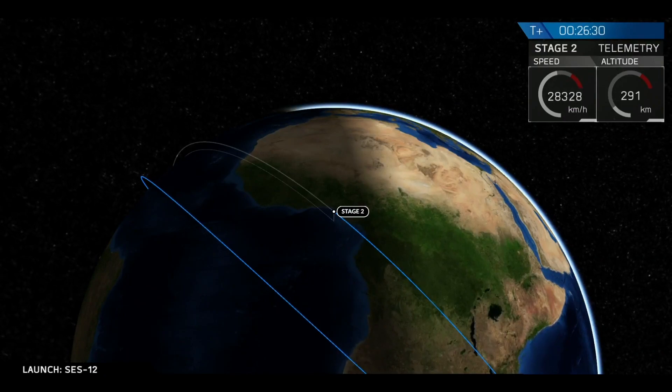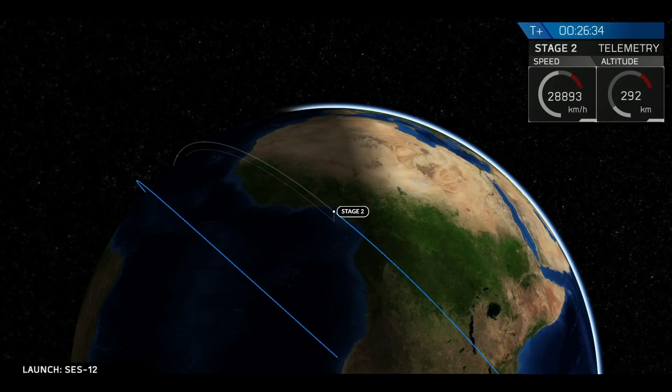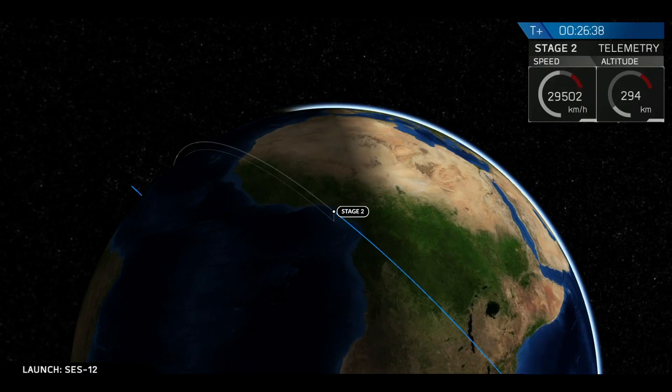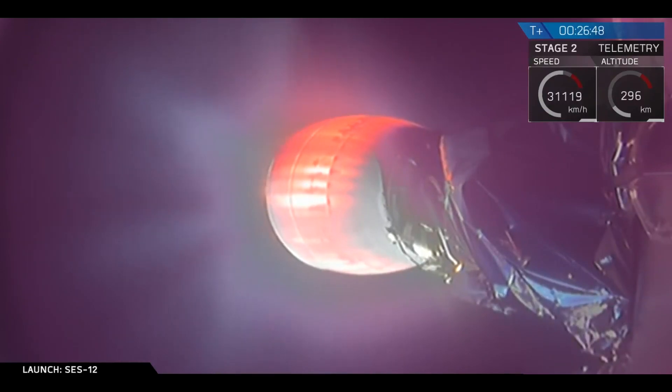Good power and good motion signifies a good SES-2, a good second engine start-up. Again, this lasts for about a minute. This burn will bring the velocity of second stage and the SES-12 from low Earth orbit at around 7.4 kilometers per second to over 9.5 kilometers per second. That is extremely fast.